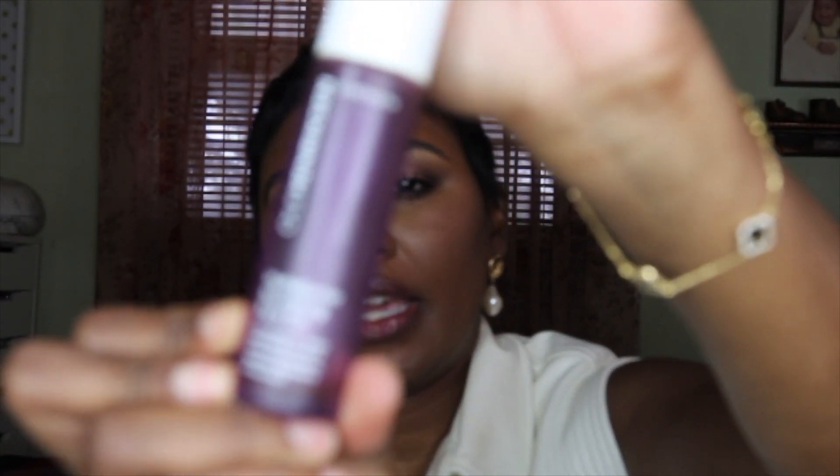I did use up the Ole Henriksen Hydro Barrier nourishing face oil. I liked it but I didn't love it as much as I love my Sunday Riley face drops — I really love the Sunday Riley face drops and I don't think anything can compare to that. I don't think I would repurchase the Ole Henriksen, but I'm glad I gave it a try.